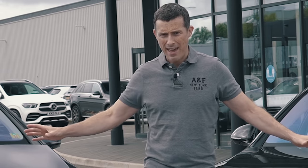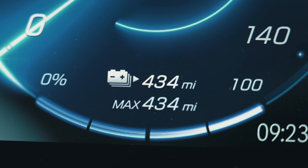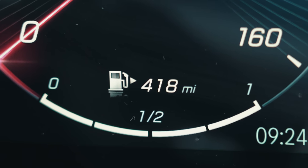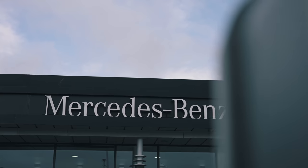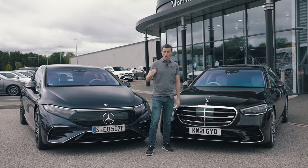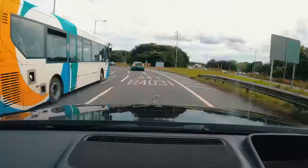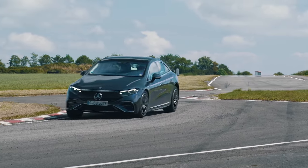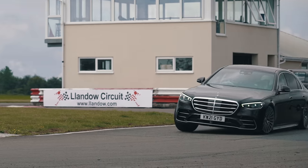We're going to compare their energy usage. This car has a full battery and it's got 434 miles of range. This car has a full petrol tank and it's got 480 miles of range. We're going to drive these cars from Mercedes-Benz's headquarters here in Milton Keynes all the way to our drag strip, drag race them, then go on to Wales - over 100 miles - to a racing circuit, hoon them around and see how much energy they use doing all of that. It's going to be interesting and a very long day.